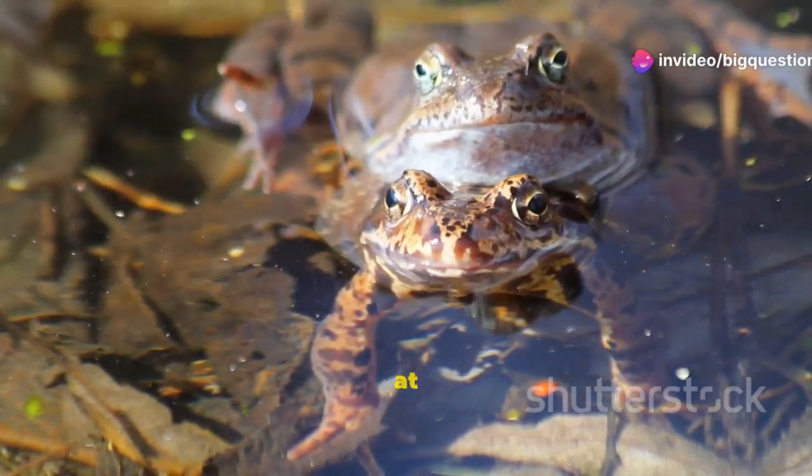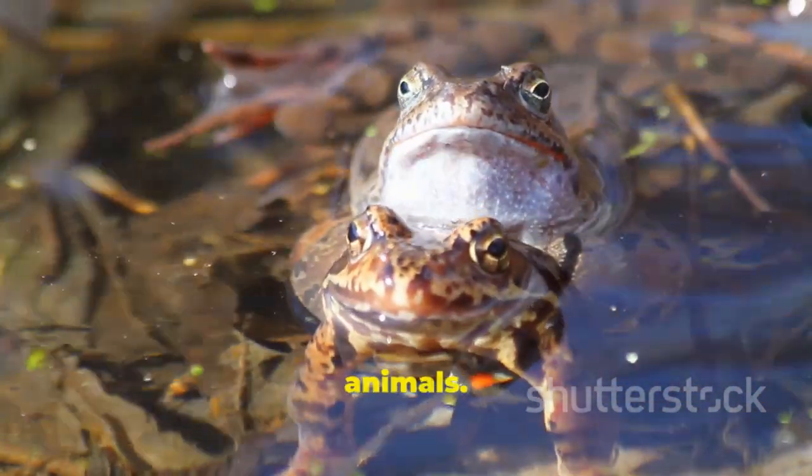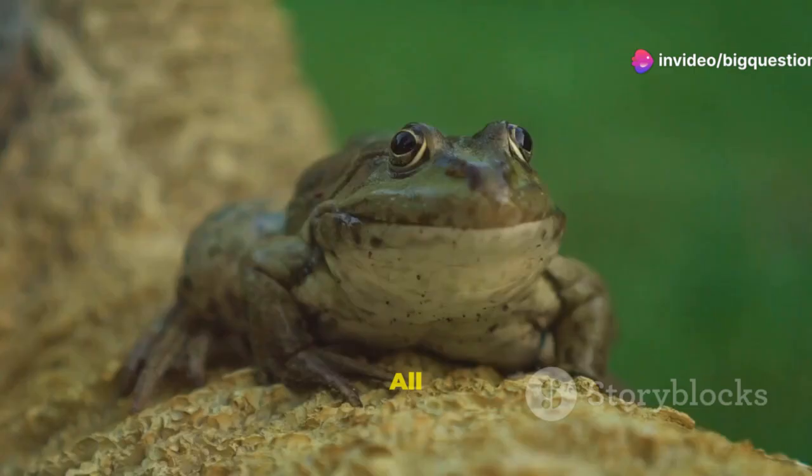If you've thought about the frog versus toad question at all, you've probably assumed that these amphibians are two very different animals — but the real answer might surprise you. Toads belong to the order Anura and are actually a subset of frogs.